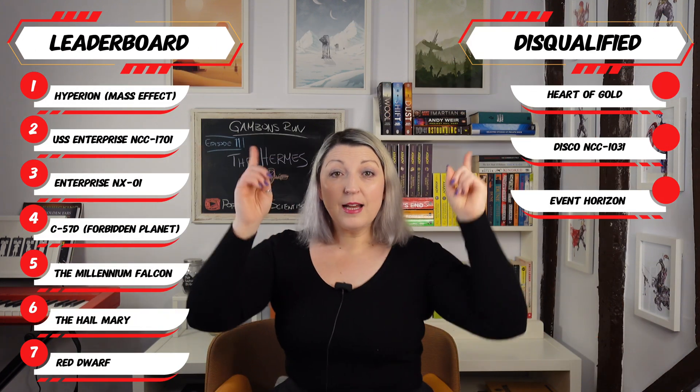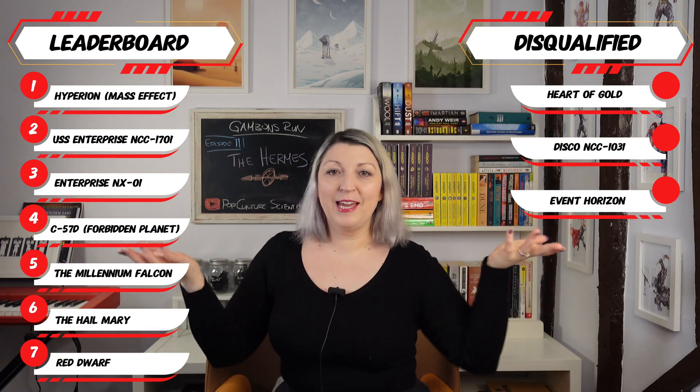It's not about who wins — it's about the journey. So here is the current leaderboard and disqualification list.